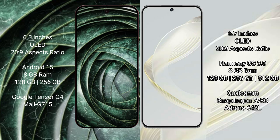The Google Pixel 9a comes with 8GB RAM and 256GB internal storage, powered by the Google Tensor G4 processor with Mali GPU.